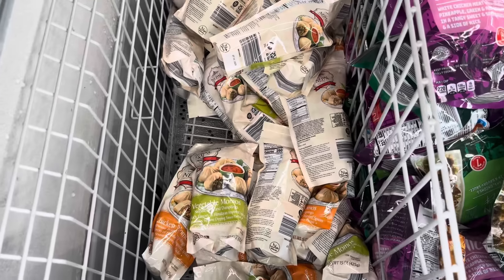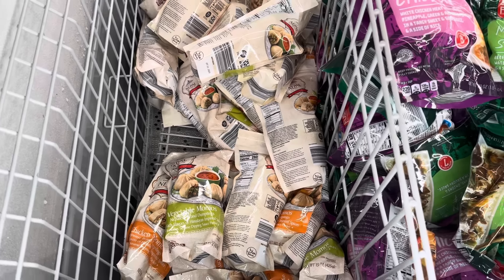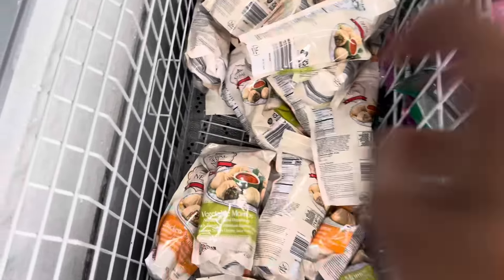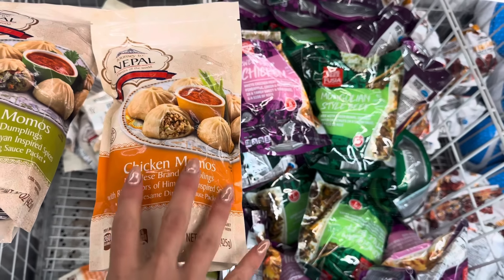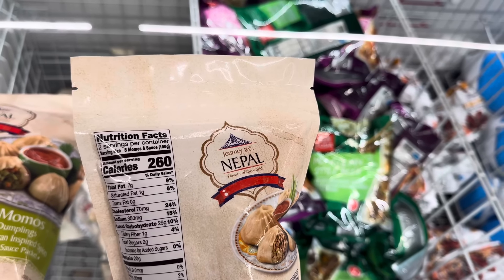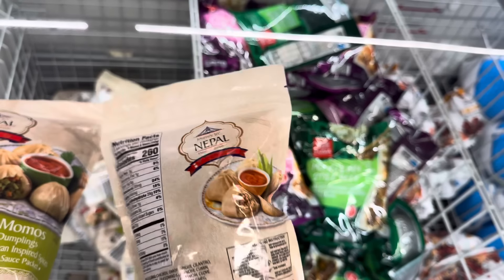We've got some momos down here — vegetable momos, chicken momos. We're going to journey to Nepal! The chicken momos are Nepalese brand dumplings with rich flavors of Himalayan inspired spices. It includes a sesame dipping sauce packet. This one gives you five momos and sauce times two, so you get 10 altogether.